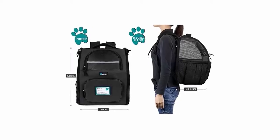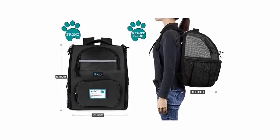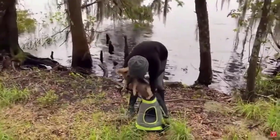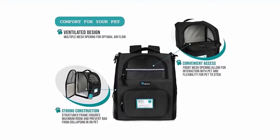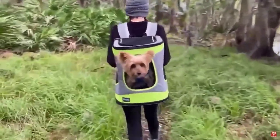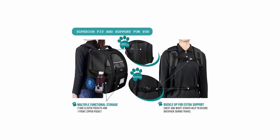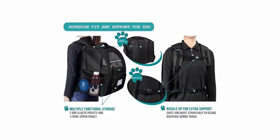Measures approximately 12.5 by 10.2 by 16.3 inches, and easily fits cats, small dogs, and most other pets. Features a well-ventilated design for optimal airflow, two-way entry for easy access, a zip-up mesh window for more headroom and visibility, and thick cozy sherpa-lined bedding so your pet can rest and relax.